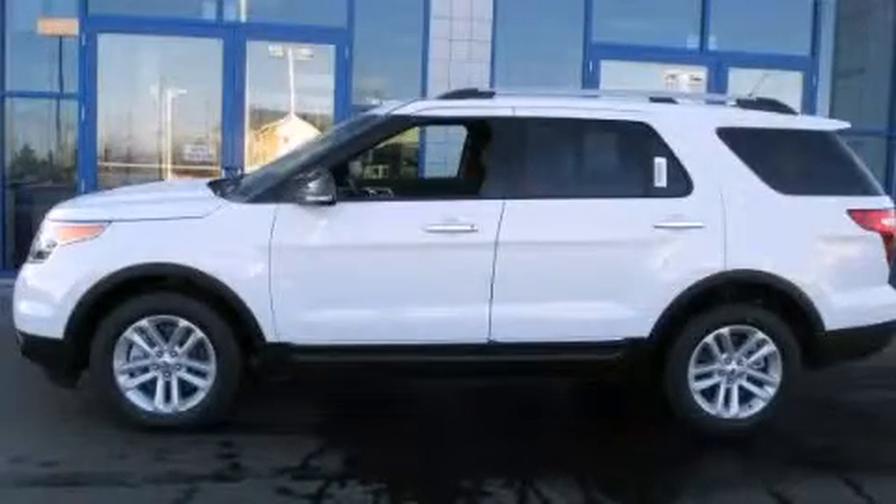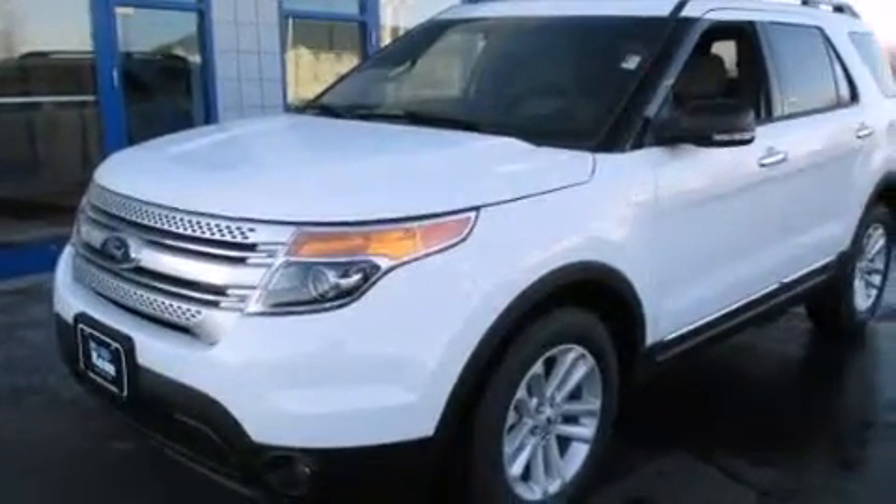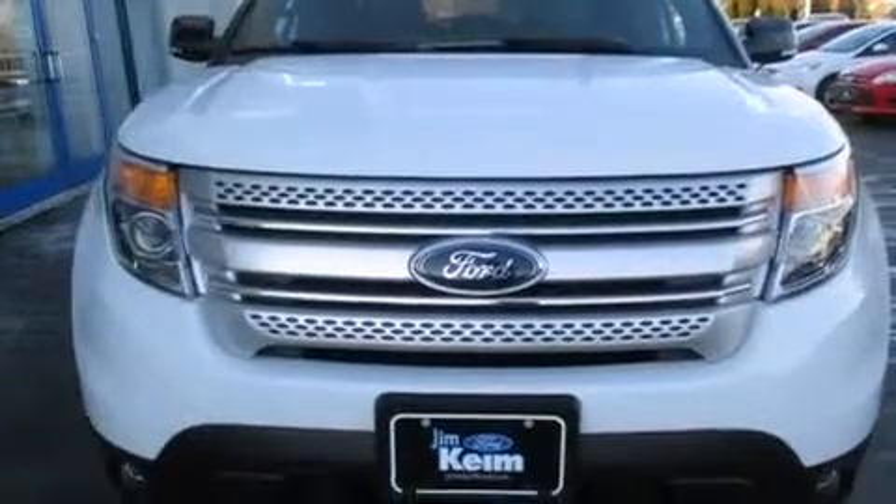This is a brand new 2014 Ford Explorer, a vehicle with safety, comfort, and space. This SUV has an automatic transmission and a six-cylinder engine.